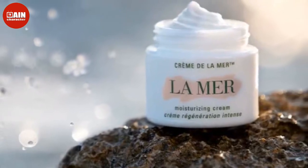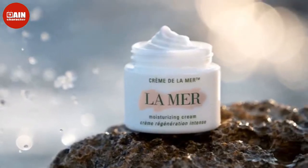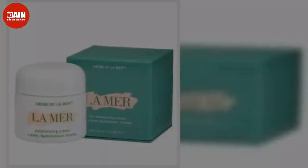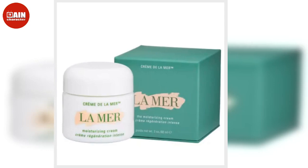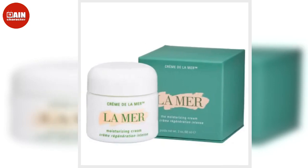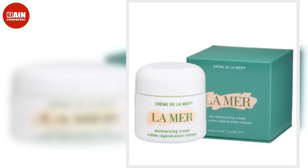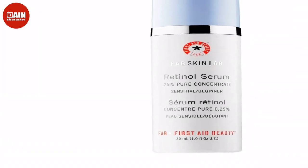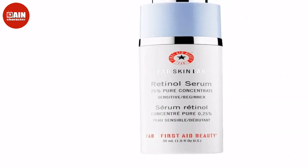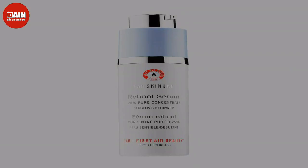Laneige Water Bank Blue Hyaluronic Cream Moisturizer — a lush cream moisturizer that replenishes your dry skin with long-lasting hydration for up to 100 hours. $40.28. Dermalogica's Skin Smoothing Cream hydrates the skin using lactic acid along with mallow to soothe skin while smoothing out uneven skin texture. $44.